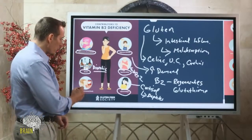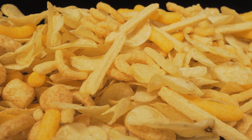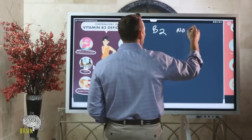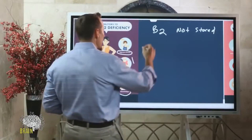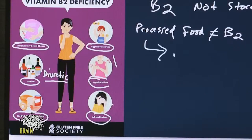A diet high in processed foods is another cause of B2 deficiency. Processed foods don't have adequate vitamin B2, yet they require you to use your stored B2. Your body doesn't store a lot of vitamin B2, so deficiency can develop relatively fast. Processed foods don't contain B2, but they require B2 to convert them into ATP.